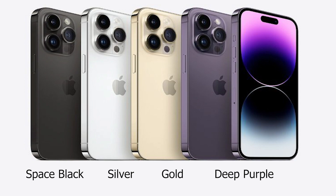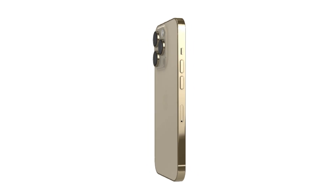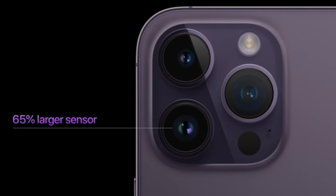Both the 14 Pro and Pro Max come in four colors: space black, silver, gold, and deep purple. The camera on the Pro model has a larger sensor and aperture for better image quality.